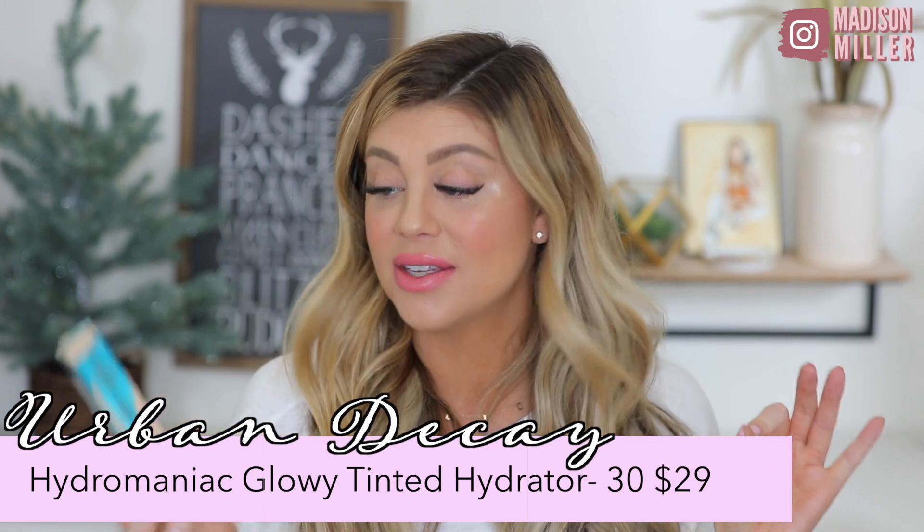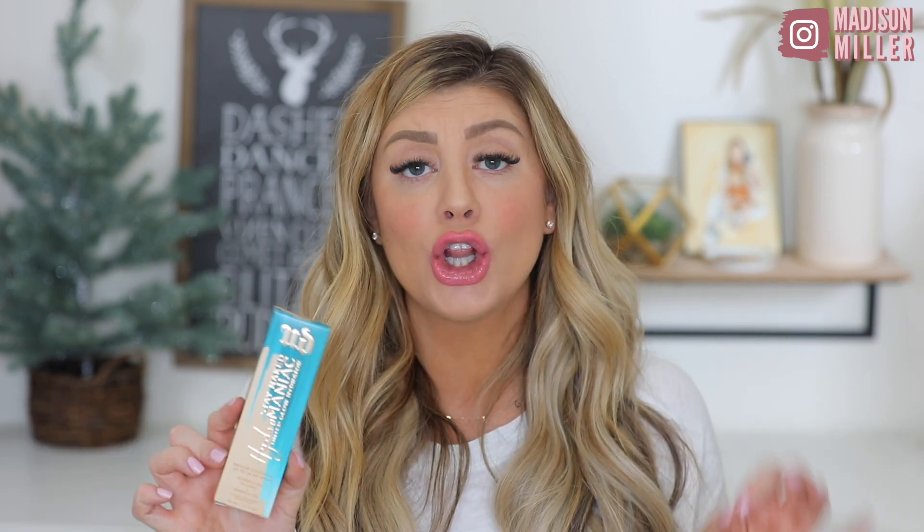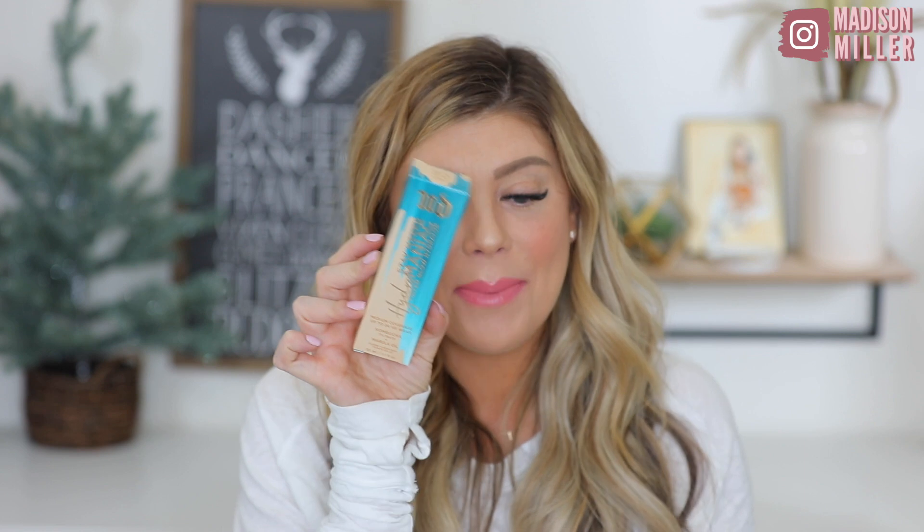Next up, we have a product from Urban Decay. I am so excited to try this out. This is the Stay Naked Hydromaniac Tinted Glow Hydrator. You guys know I love thinner, lightweight consistency foundations — I just want to not really feel it on my face. That's why I love my Koh Gen Do one. I saw this and I was like, oh, hydrating, tinted — I think I'm gonna like this, so I picked it up.